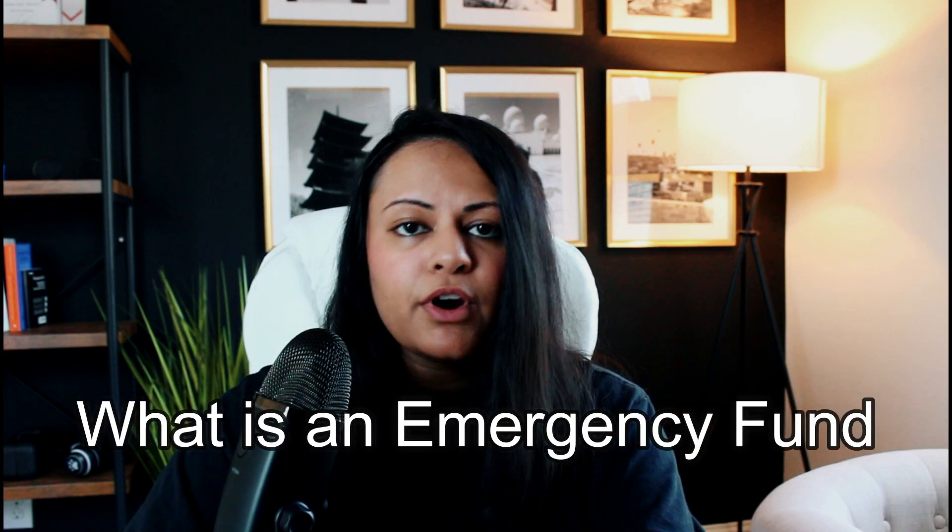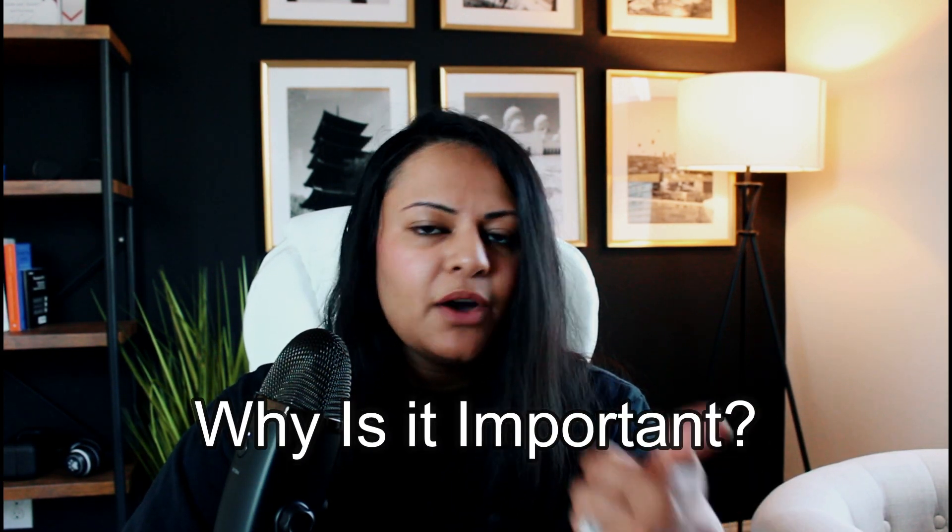The good thing is that we can prevent this with a little bit of education and some planning. In this video, I'm going to go over what an emergency fund is, why it's important, and the step-by-step process for what you can do to start building your emergency fund today, even if it's just with $5.